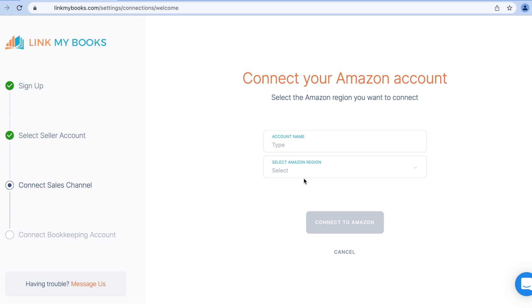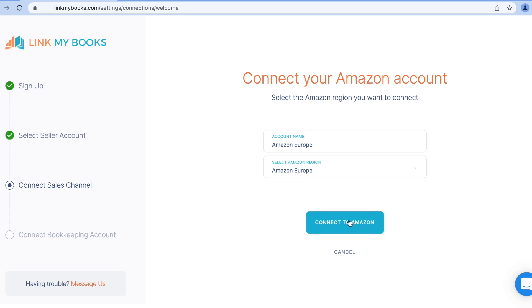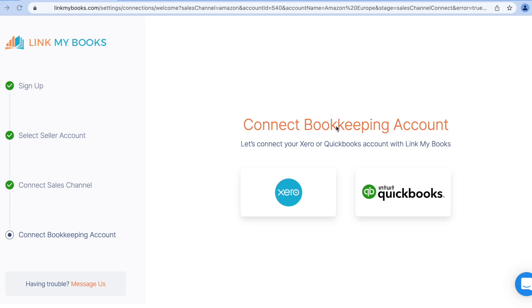Next, I'm going to choose my first sales channel to connect. I'm going to take Amazon Europe, since in this example my business sells in the UK and some of the European marketplaces too. So I'll give my account a name — I'm going to call mine 'Amazon Europe.' Then I'll select Europe from the dropdown and click 'Connect to Amazon.' Now I approve the Amazon connection and there you go — it's now connected.